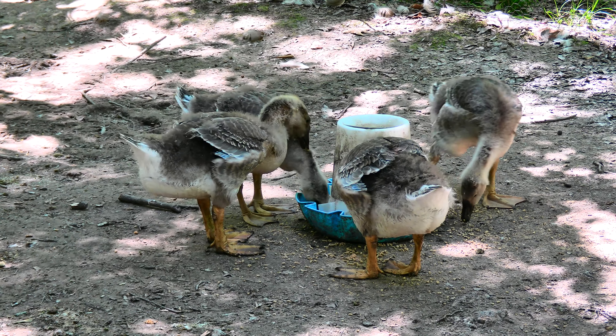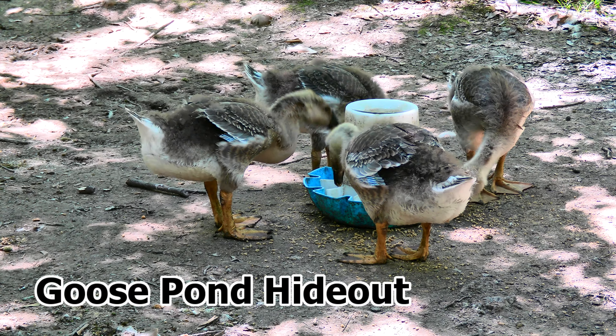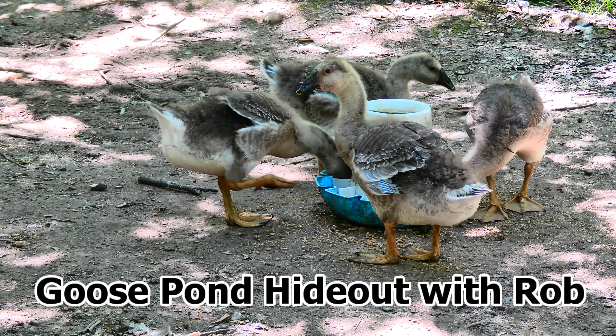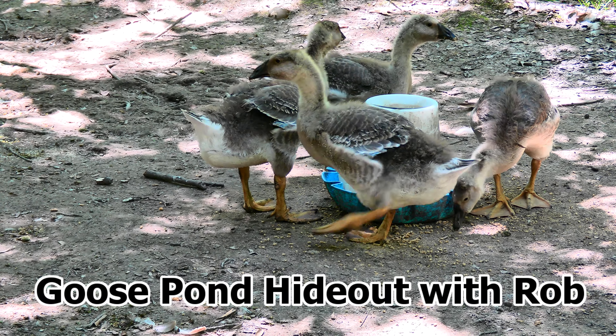What should you do in this crazy world? Goose Pond Hideout with Rob. I want to be a voice for your freedom.